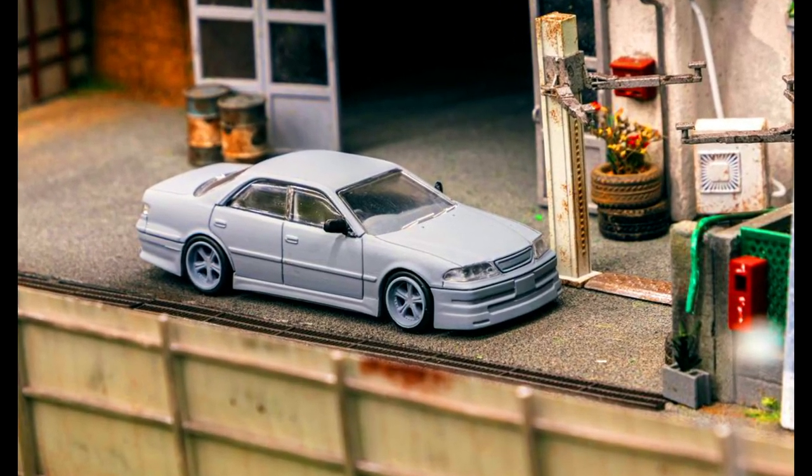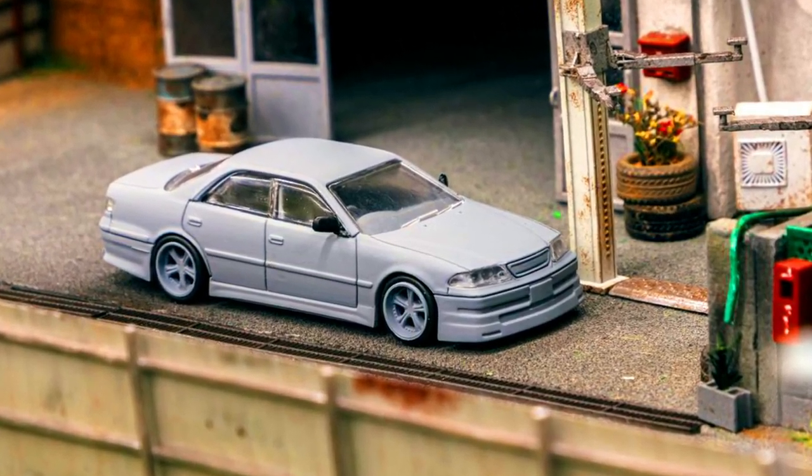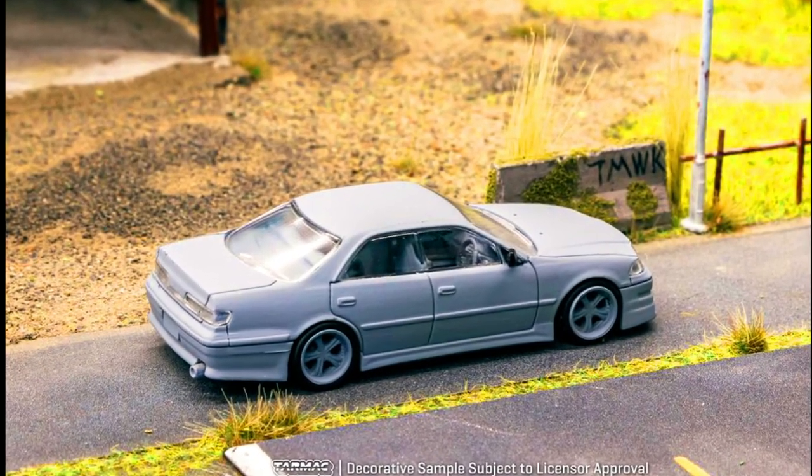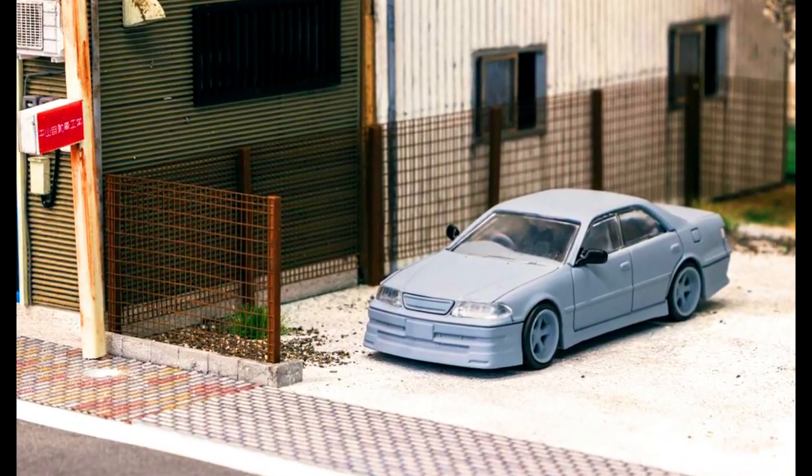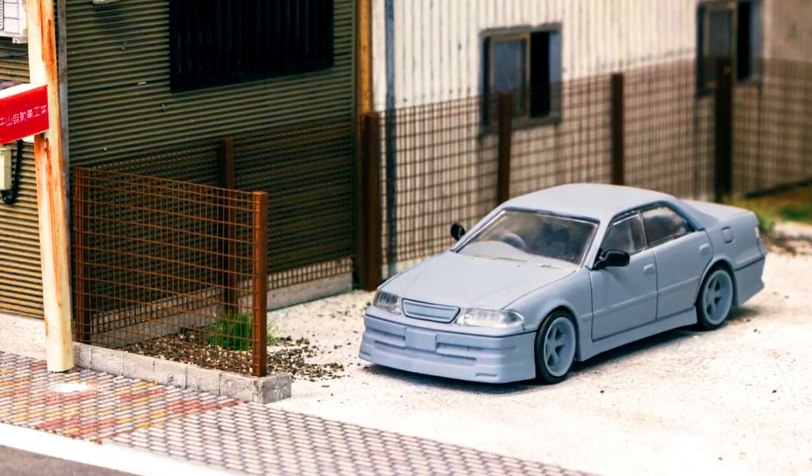A new tooling alert — continuing a collaboration with Vertex Japan, excited to introduce the Global 64 Vertex Toyota Mark II JZX100. The first version in dark green metallic will be available for pre-ordering via authorized resellers.